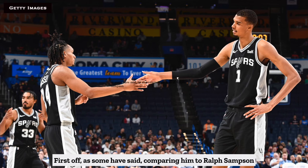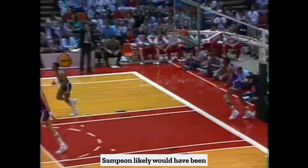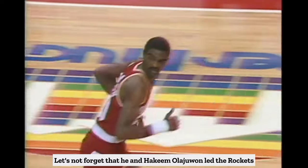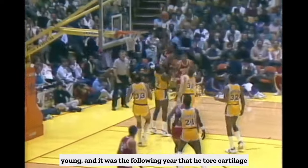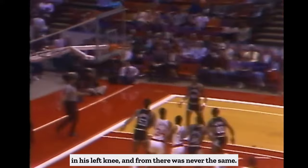First off, as some have said, comparing him to Ralph Sampson pre-knee injuries is definitely fair and legitimate. If Sampson never got hurt, he likely would have been a top 25 to 30 player of all time. Let's not forget that he and Akeem Olajuwon led the Rockets to the NBA Finals in 1986 when they were both very young, and it was the following year that he tore cartilage in his left knee, and from there was never the same.